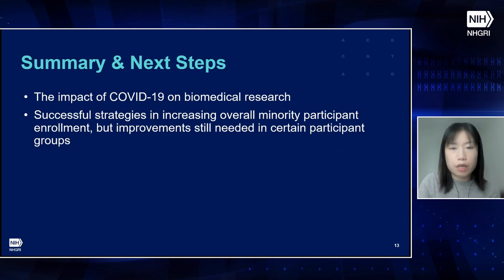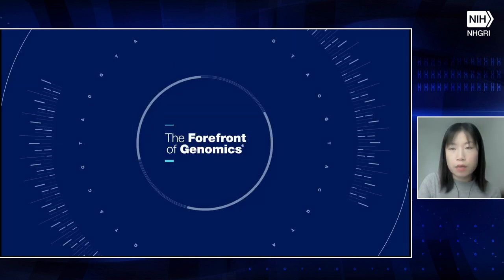In summary, the deleterious effect of COVID-19 on NHGRI participant enrollment was substantial. While academic research centers and other study sites quickly adapted and resumed recruitment efforts, there are residual delays and difficulty in reaching initial target enrollment numbers. There were also successful strategies in increasing overall minority participant enrollment, but improvements are still needed in certain participant groups, most notably the Hispanic-Latino participant group. My colleagues and I would be happy to take questions and comments.